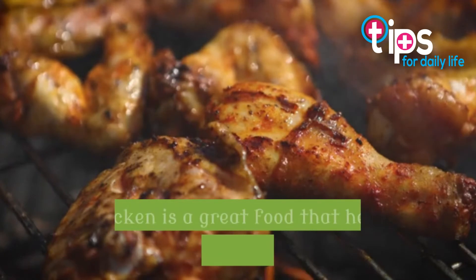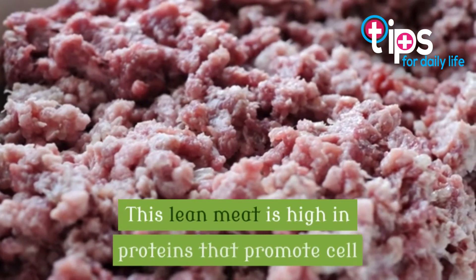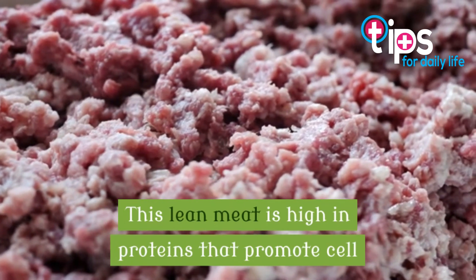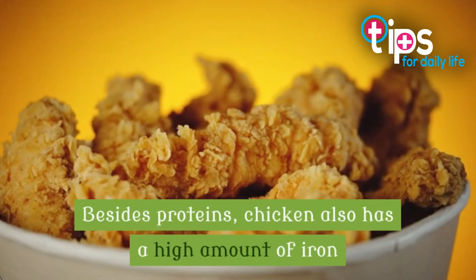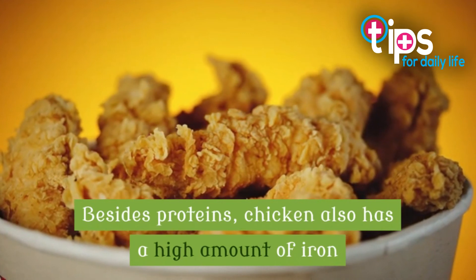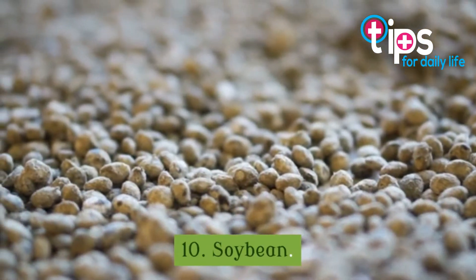9. Chicken. Chicken is a great food that helps increase fetal weight. This lean meat is high in proteins that promote cell and muscle development in the body. Besides proteins, chicken also has a high amount of iron that reduces anemia in the mother and fetus.